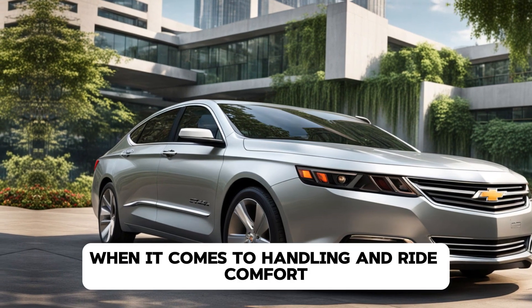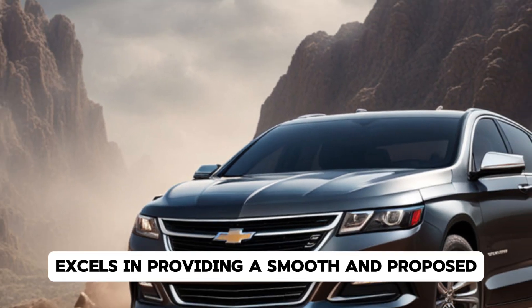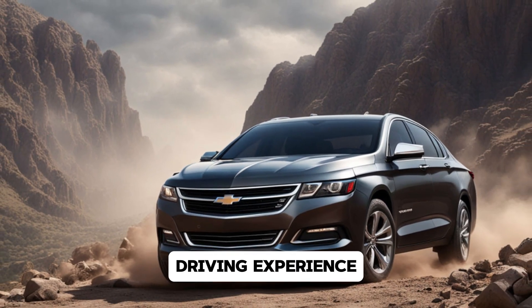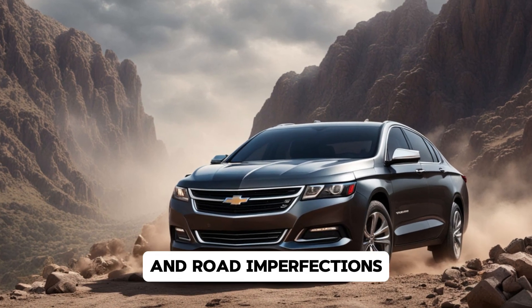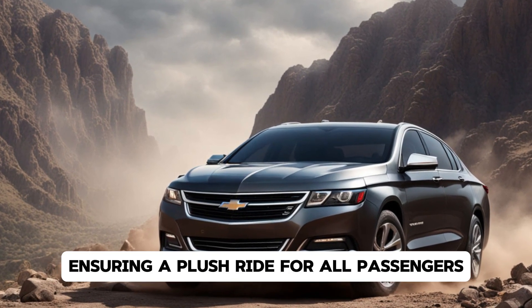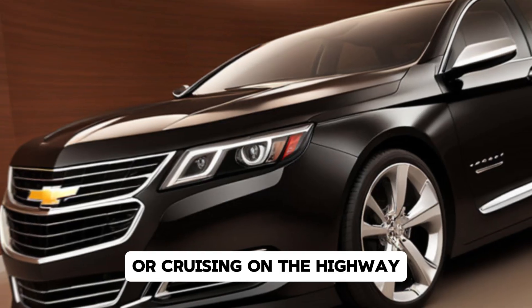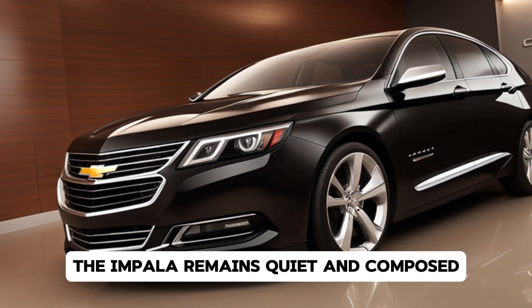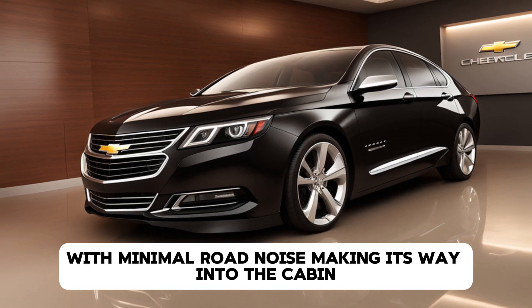When it comes to handling and ride comfort, the 2025 Chevrolet Impala excels in providing a smooth and composed driving experience. The suspension system has been finely tuned to absorb bumps and road imperfections, ensuring a plush ride for all passengers. Whether you're driving through city streets or cruising on the highway, the Impala remains quiet and composed, with minimal road noise making its way into the cabin.